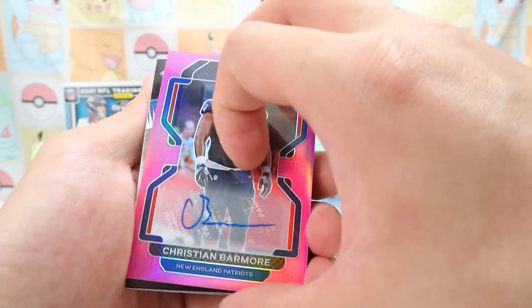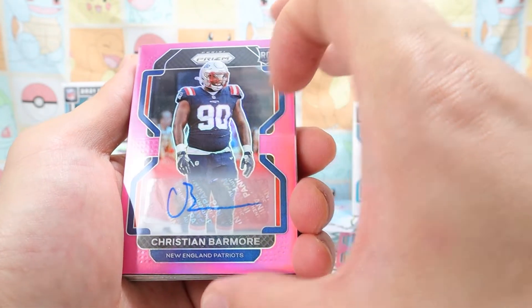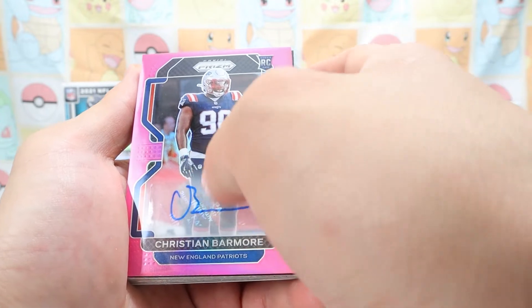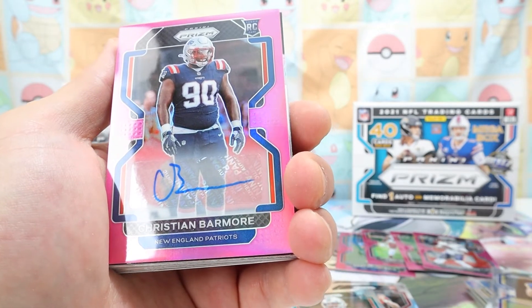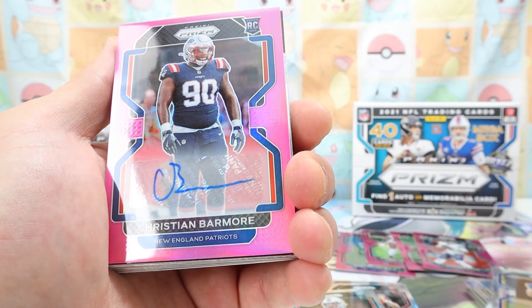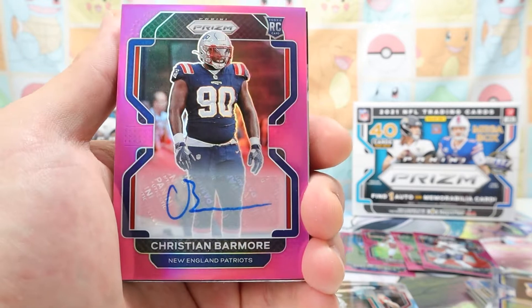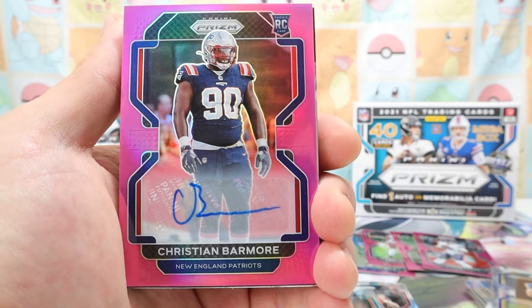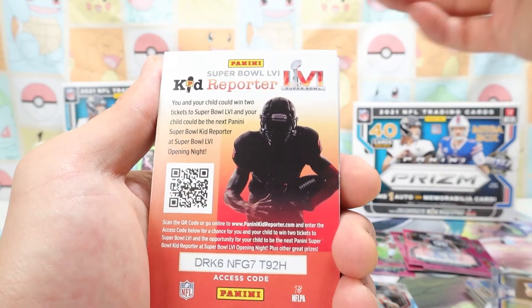Oh my God — this is a signed auto! Rookie card — Christian Barmore. Signed! It's got like a little film on it — I'm assuming that's on top of the signature. That's the signed card — I did not know! Jeez, there we go, very nice. Nick Chubb Brilliance.